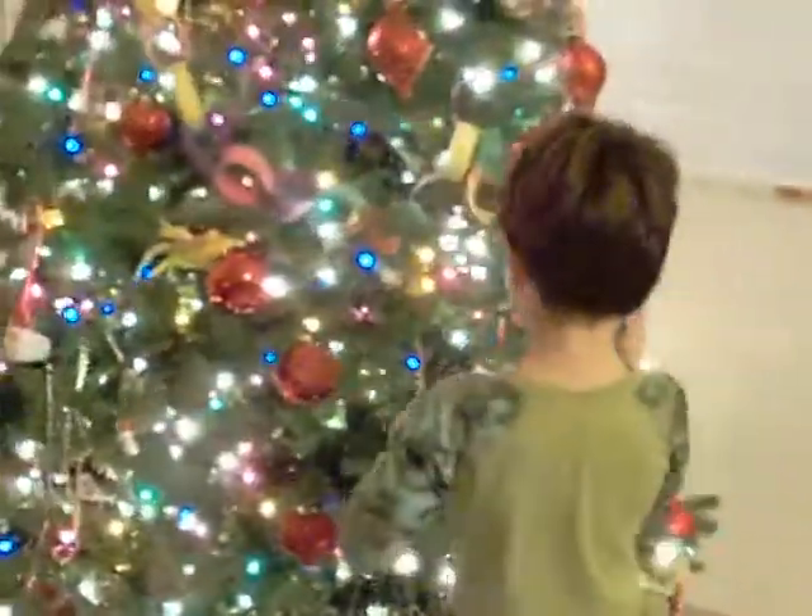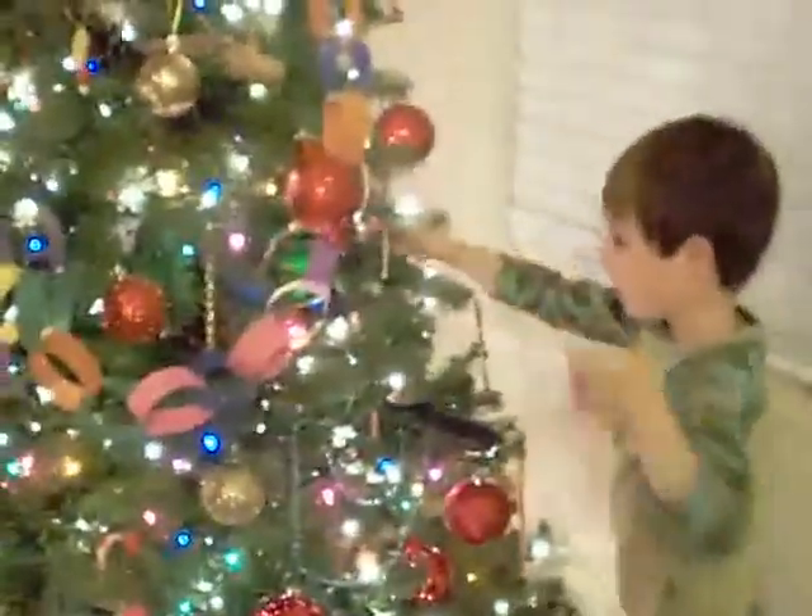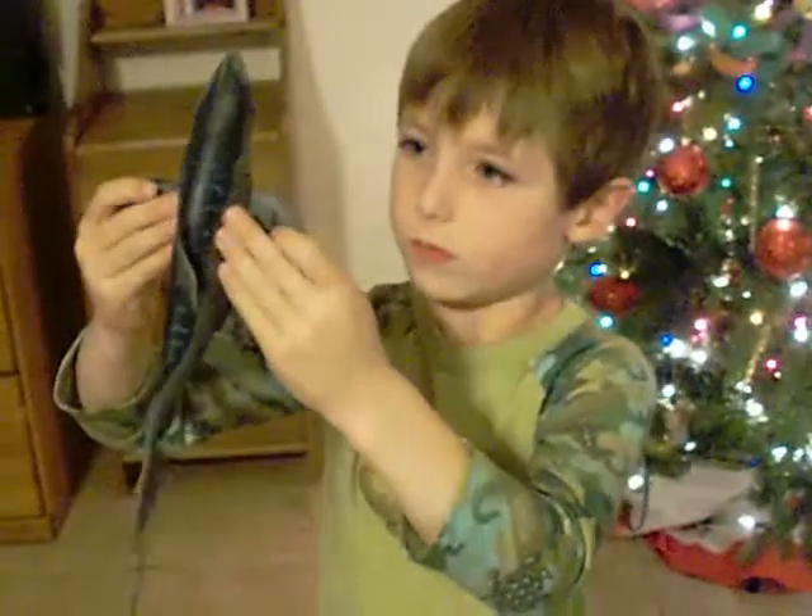Then we have the American shark bug. He looks mean. He is.